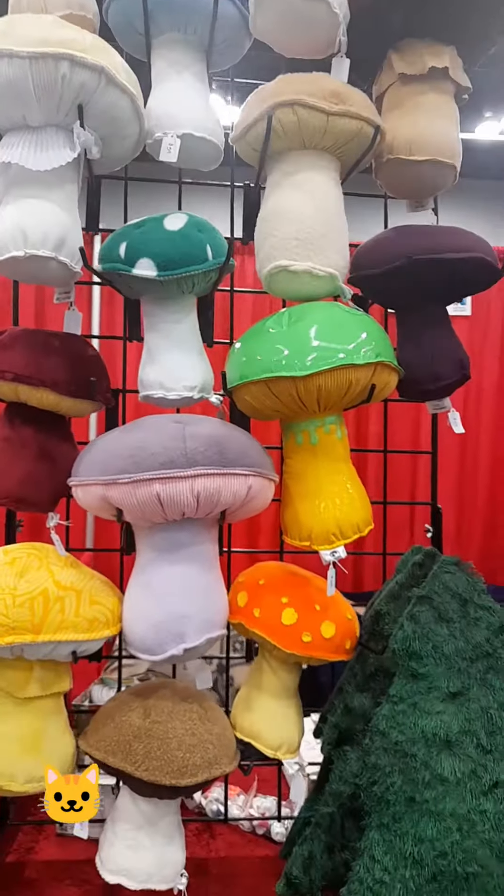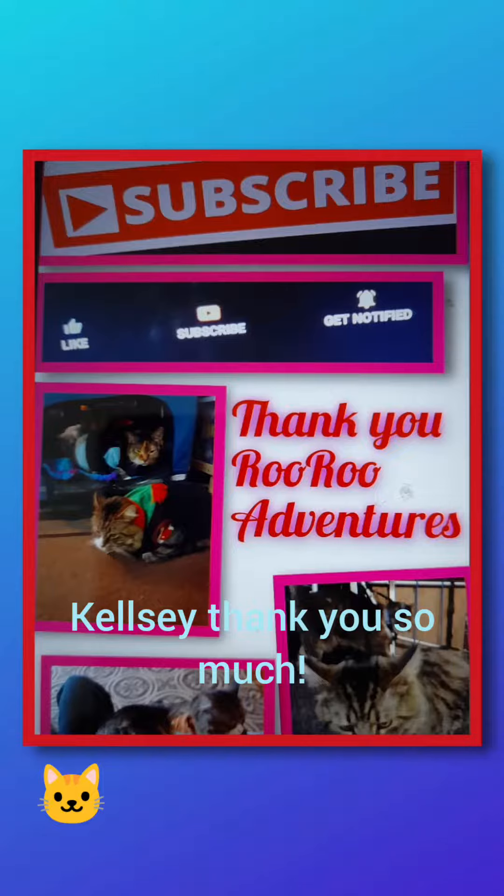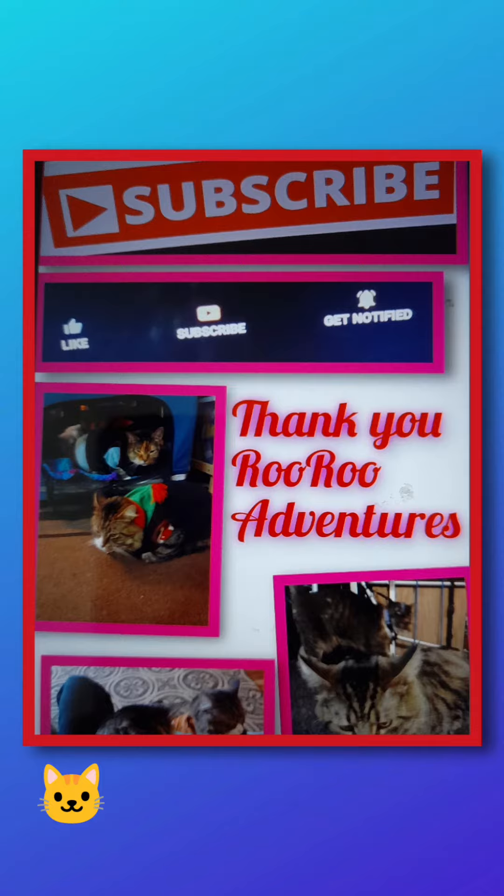I didn't even notice your outfit before. Have a tazzy-wazzy day. Thank you everyone.